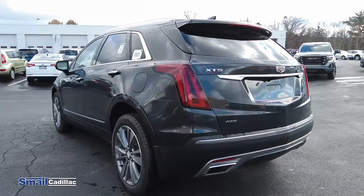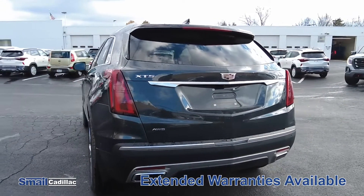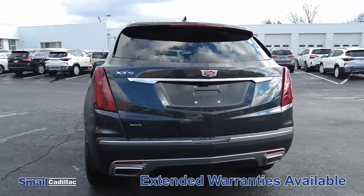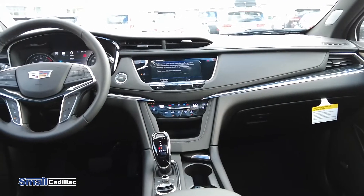You also can purchase an extended warranty, which is a nice feature to have. You can stretch it out to however long you want, and mileage-wise you can actually base that off of how much you drive per year.